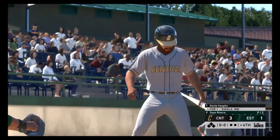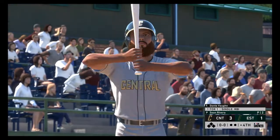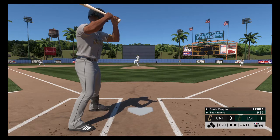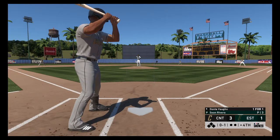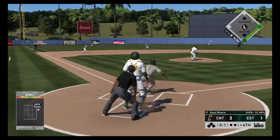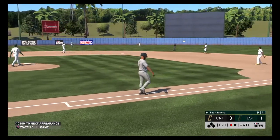Digging in, Dante Vaughn — shortstop. He singled his last time up. First pitch on its way — got him to reach out of the zone for strike one. Softly hit out towards short, and this will be flagged down easily for the first out of the inning.